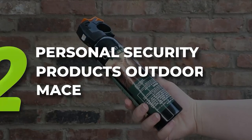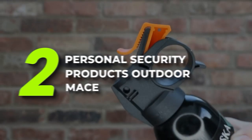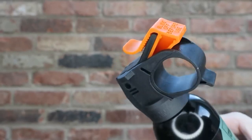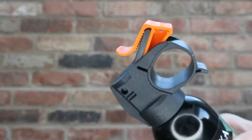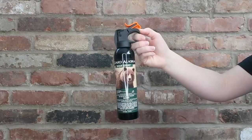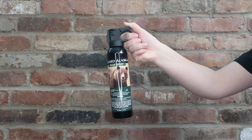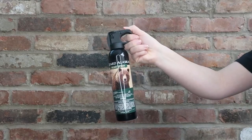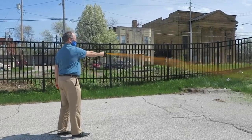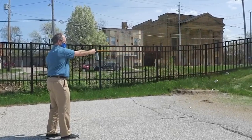Number 2: Personal Security Products Outdoor Mace. If you're looking for the best product that isn't too expensive, the bear spray from Personal Security Products is the way to go. Customers rave about the accuracy, the precision, and how dependable this product is. Customers report feeling safe and secure when they have this bear spray on hand. The maximum strength bear spray from Personal Security Products is known for its accuracy, precision, and timeless formula.